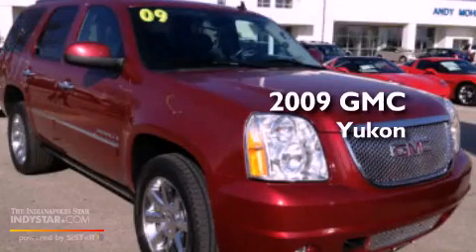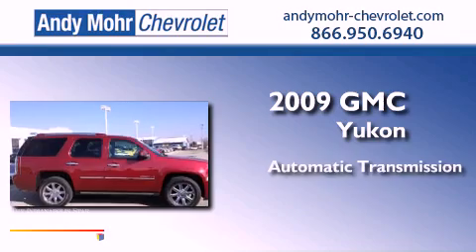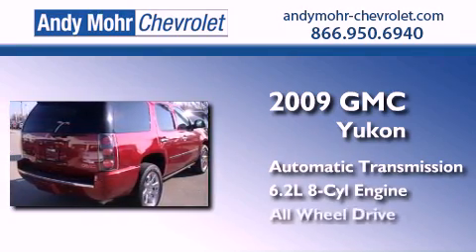This is a 2009 GMC Yukon. This SUV has an automatic transmission, a 6.2-liter V8, and all-wheel drive.